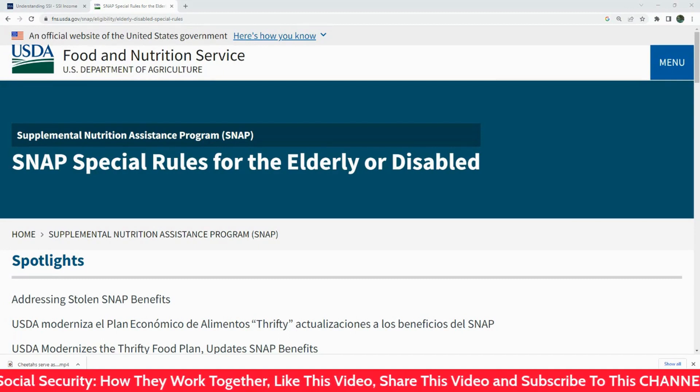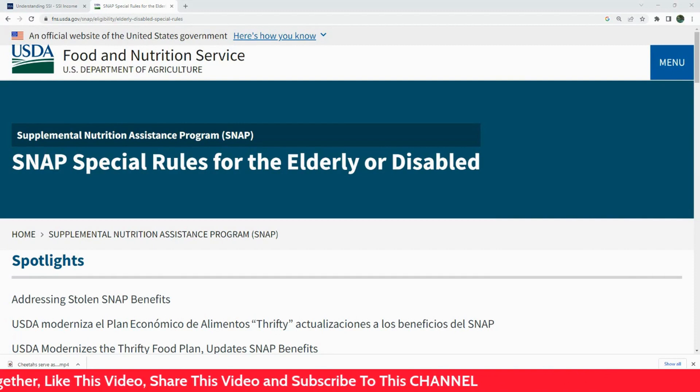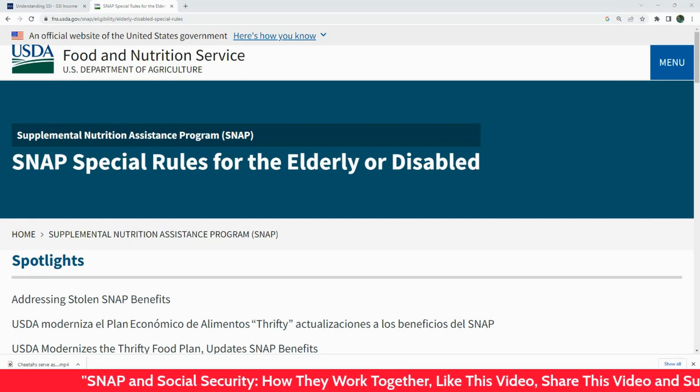Let's take a hypothetical case. Suppose you're a single individual receiving $900 per month in Social Security benefits. That amount is under the SNAP income limit, so you could potentially be eligible for SNAP benefits, depending on other income and expenses.